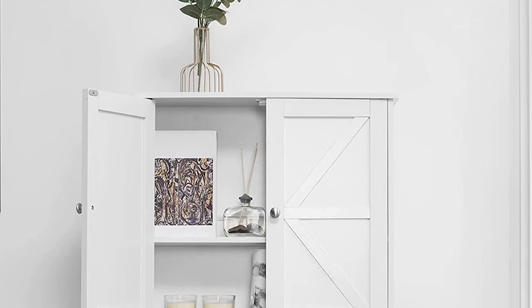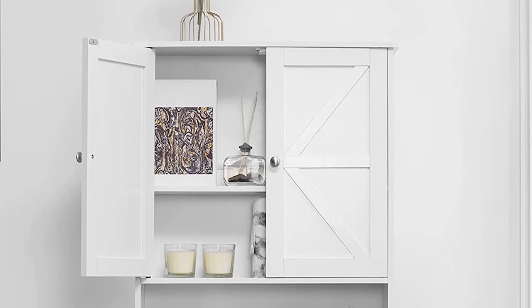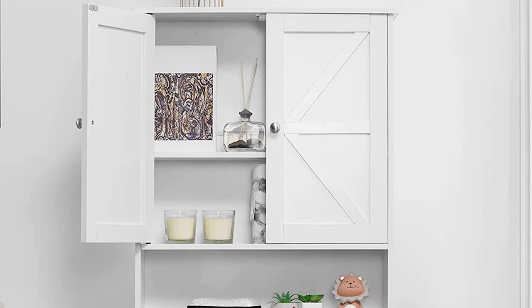It's easy to put together with detailed, step-by-step assembly instructions and numbered accessories. Just taking about 20 minutes, you can get a practical storage cabinet.